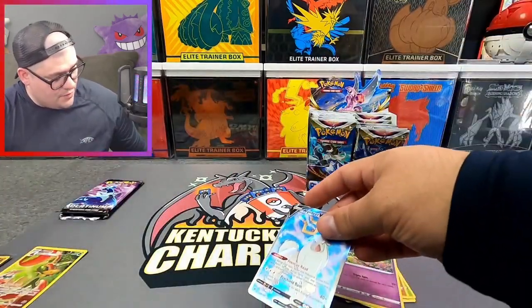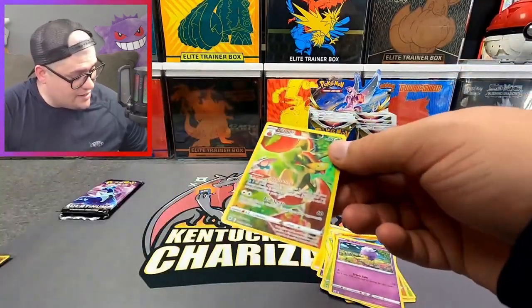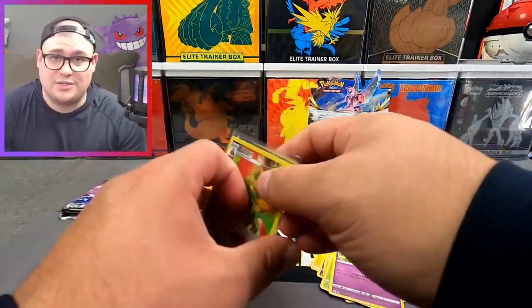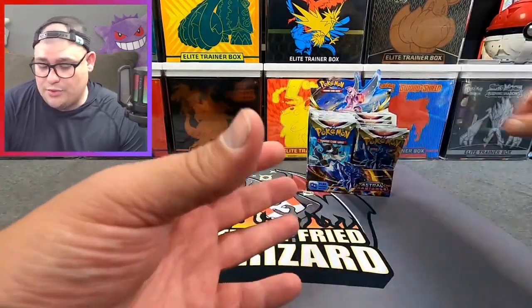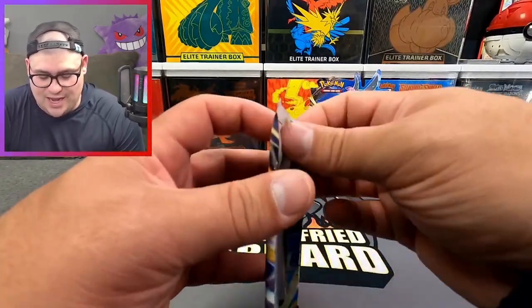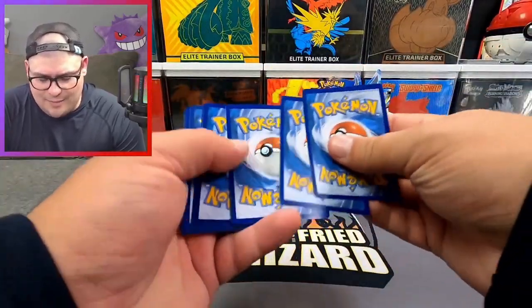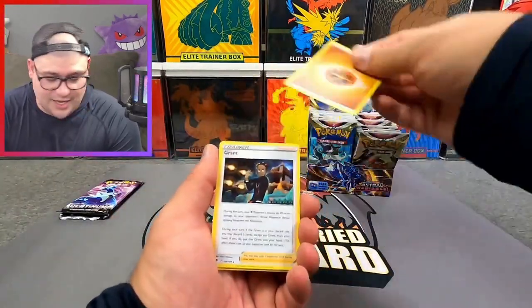The new set Lost Origin is coming out — is everybody ready for that? Have you guys pre-ordered any of the stuff? I know when it comes out I'm definitely going to be opening a whole bunch. I'm chasing the Charizard and Leon card. If you guys are familiar with that, you're going to be seeing a lot of the art from VMAX Climax and Dark Phantasma, so I'm excited.